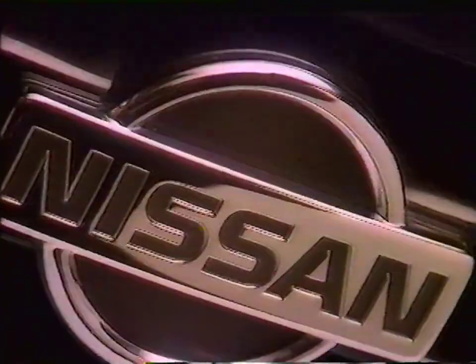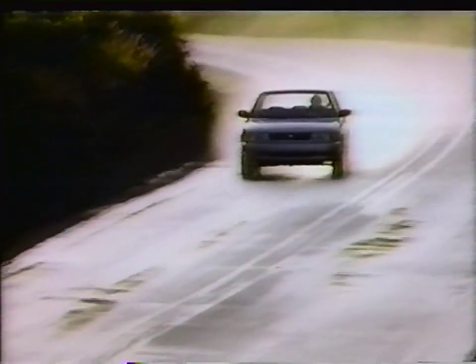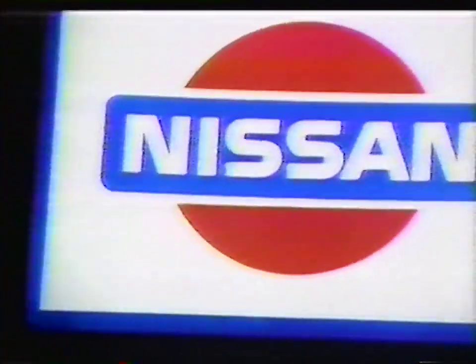Let it roll — down the highway. Roll into your nearest Nissan dealer now to lease an award-winning four-door Sentra for as little as $159 a month. That's a Sentra with air, cruise, and AM/FM cassette. Just $159 down and $159 a month for 36 months.